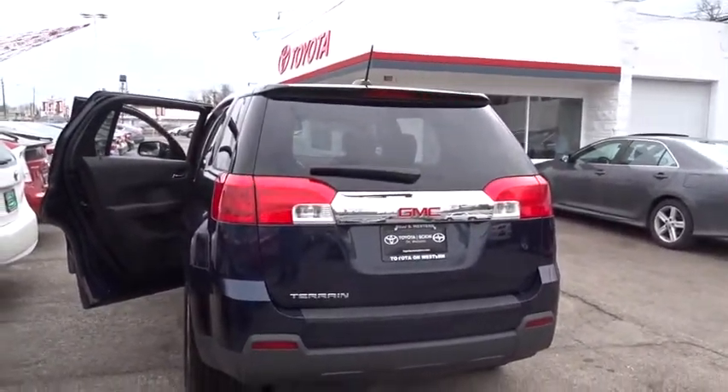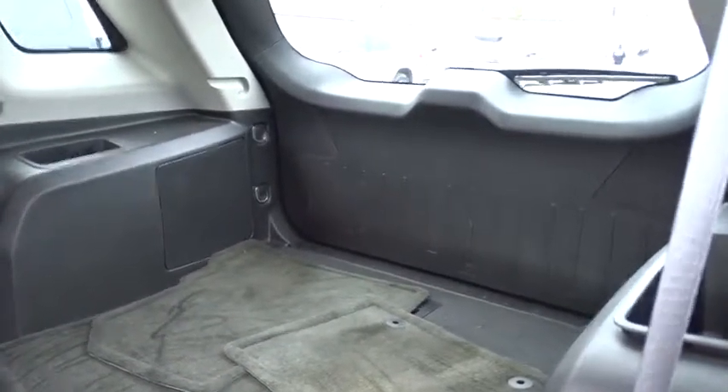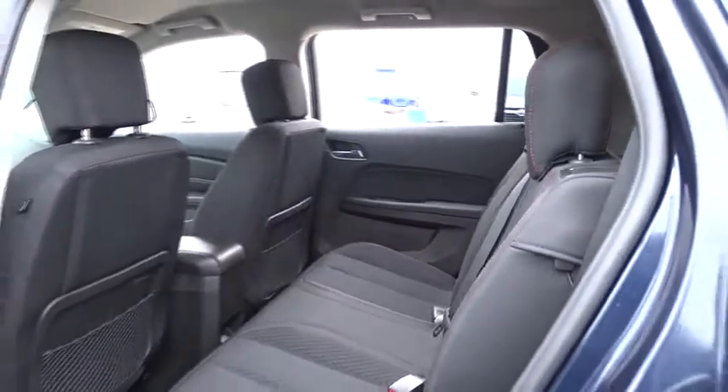This vehicle has less than 20,000 miles. Here are some of this vehicle's great options. Stability control. Keyless entry. Traction control. Steering wheel audio control. Backup camera. Anti-lock braking system.